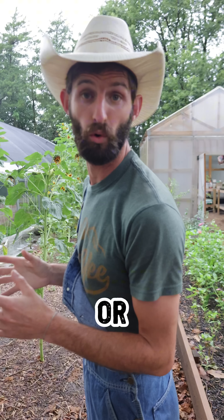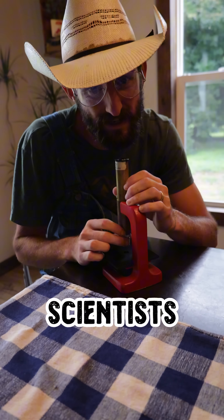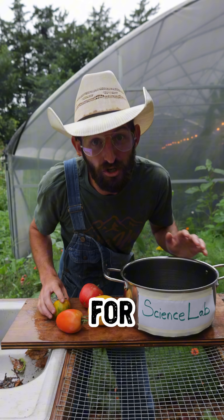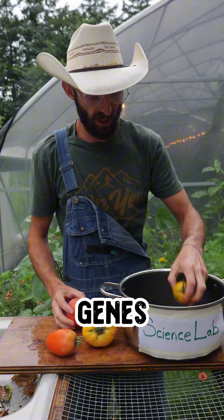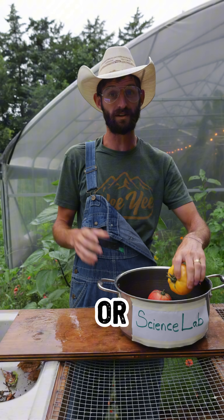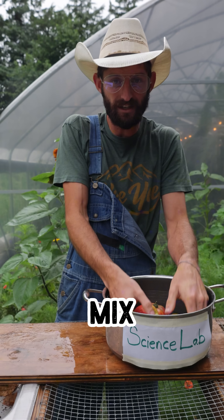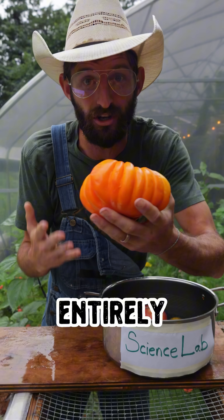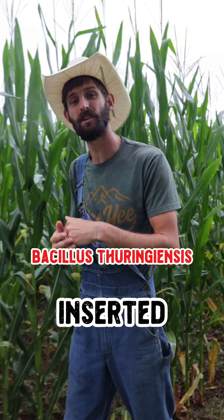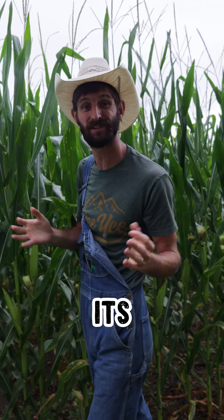Genetically modified organisms, or GMOs, are entirely different. To create a GMO, scientists use lab techniques to directly change the DNA. Instead of waiting for generations, they can insert genes from one species into another, delete genes entirely, or in some cases take genes from an unrelated species. Mix it all together, and you end up with an entirely new plant. A great example of this is GMO corn, which has a gene inserted into it from a soil bacterium, which allows the corn plant to naturally produce its own insecticide.